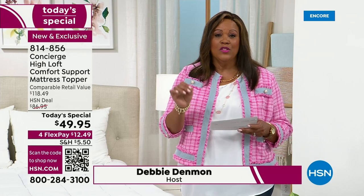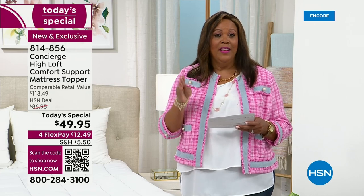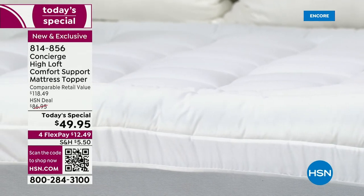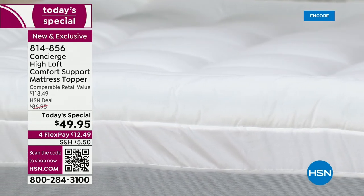I hope you're on the lines ordering because Queen is getting very limited. We have this in Twin XL, Full Queen, King, and California King — that's six sizes, one low price of $49.95 only for one day. So don't sleep on this. That means you spend $12.49 to get it home because you spread your payments out over four months.